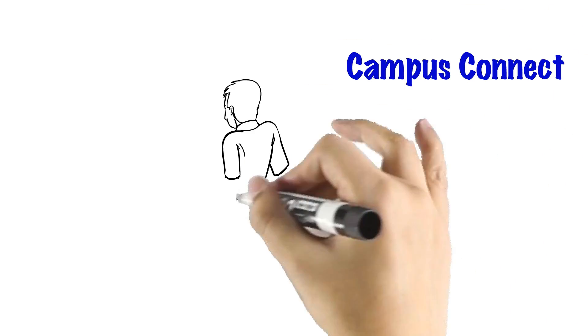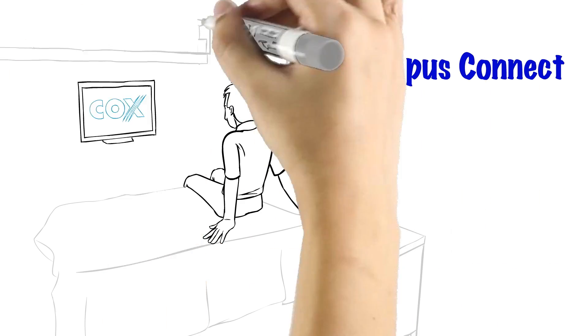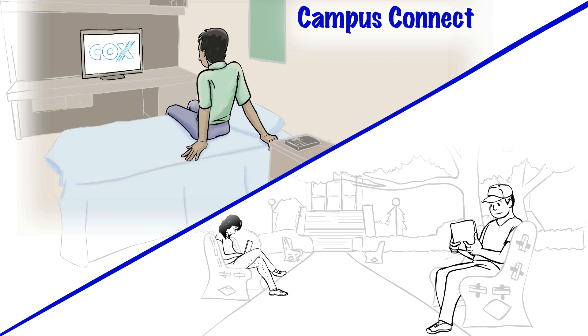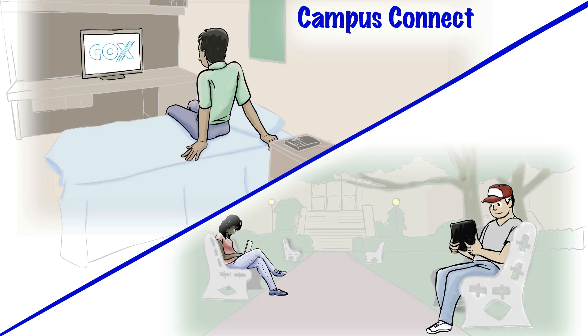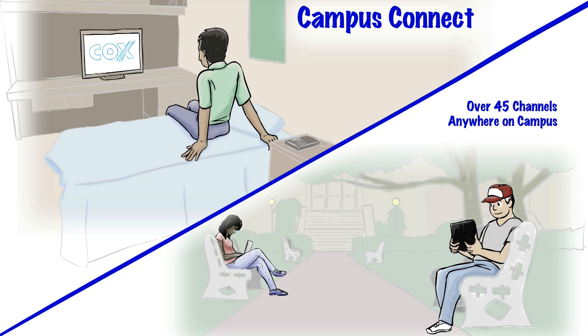Campus Connect from Cox Business helps your campus stand out. We take your bulk video subscription, currently used to provide in-residence cable TV, and make it mobile. Students can access more than 45 channels almost anywhere on campus with their own device, from Apple and Android smartphones and tablets to Windows and Mac laptops.